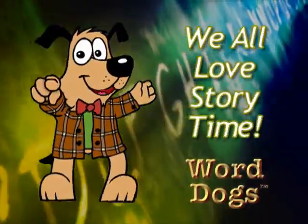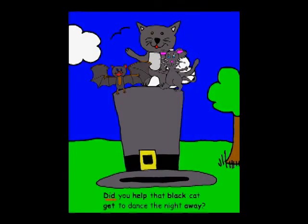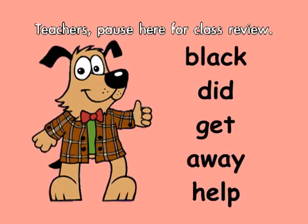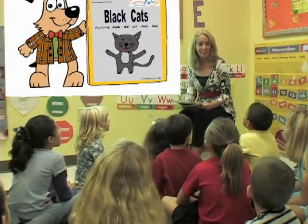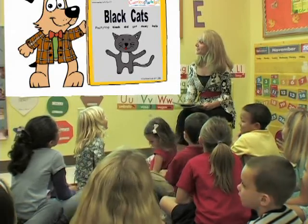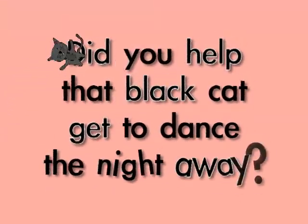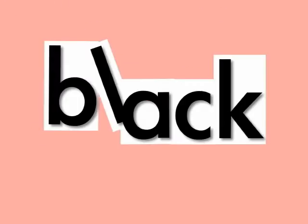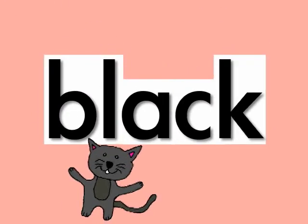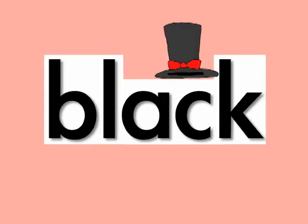We all love story time! Did you help that black cat get to dance the night away? Okay kids, we read the book. Now let's set it to music. You want to rock and read? Did you help that black cat get to dance the night away? Black cats go meow, black cats take a bow.